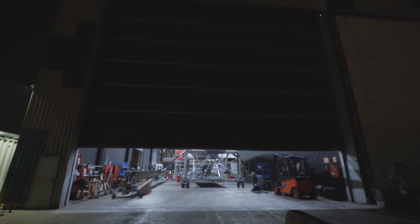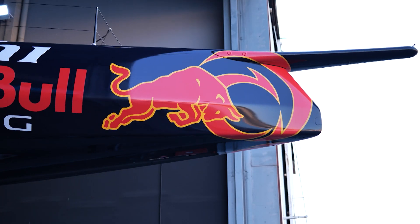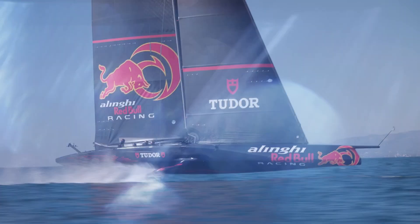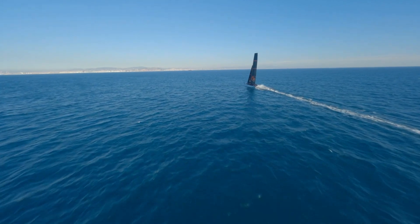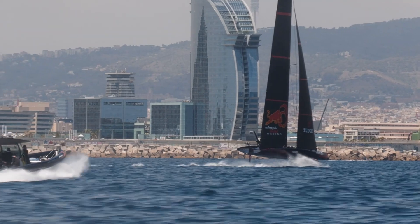The America's Cup is special in the sense that who wins the Cup decides what boat is going to be used for the next edition. In this case, Team New Zealand and INEOS decided that the AC75 was a good boat to keep using. The AC75 is a 68-footer foiling monohull, so it flies in the air and it's really fast — especially going to windward. It goes more than 40 knots against the wind and 55 knots downwind, so it's a very fast boat and very exciting to design.